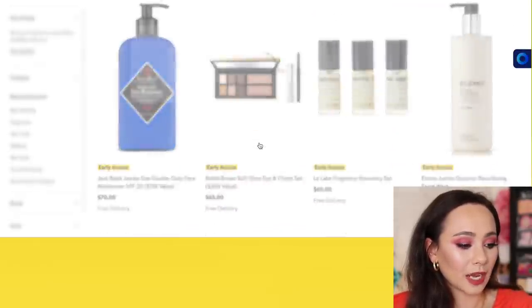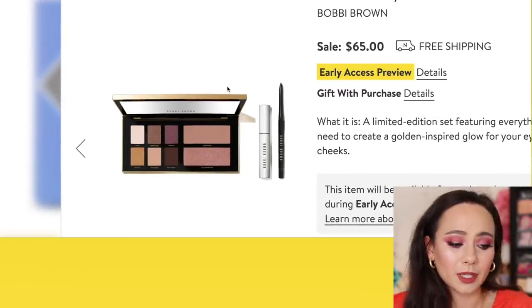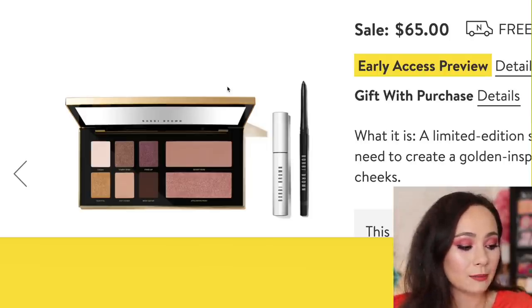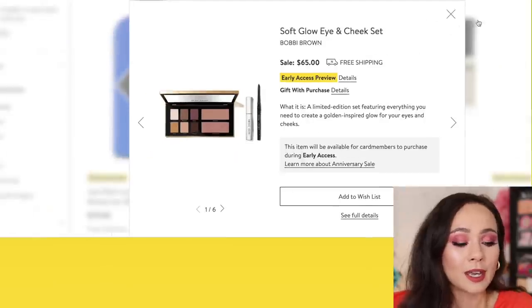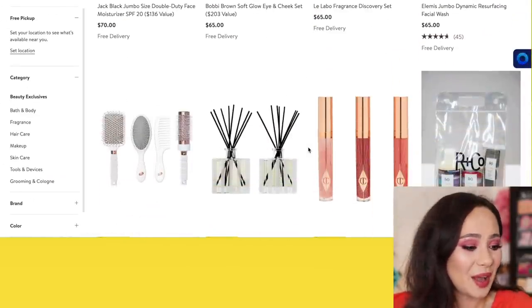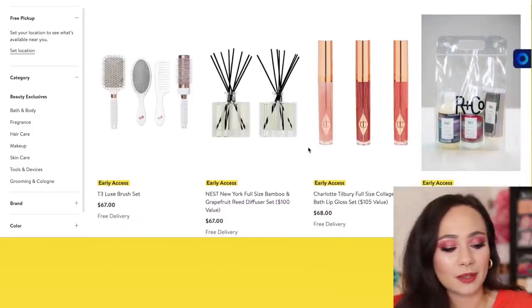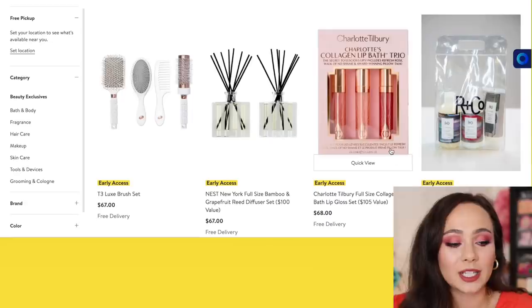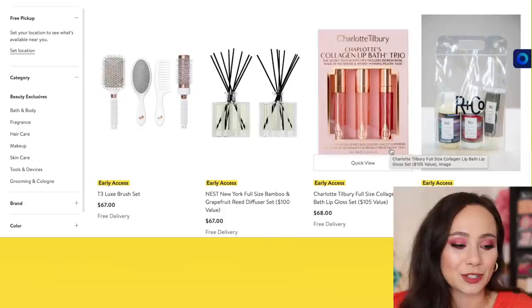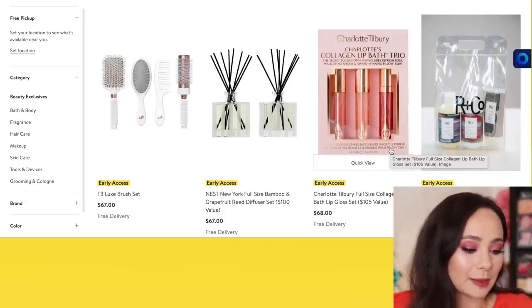Bobbi Brown — I was attracted to this set for $65. I'm going to pass on it because I know it's going to be something I talk about in a video and then never use again, but it looks really pretty. I feel like the Bobbi Brown stuff always goes to the graveyard and never ends up getting used. At least I noticed the pattern. Same thing with the NARS and the Charlotte Tilbury sets — these are really, really cute and I love them, but right now in my mindset they all look the same on the lips for $68.